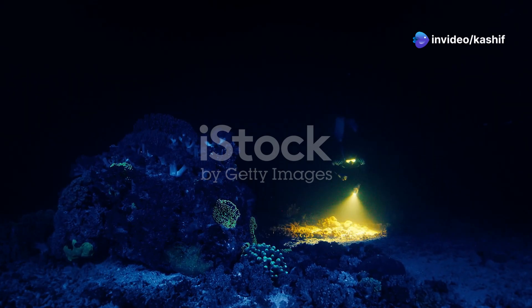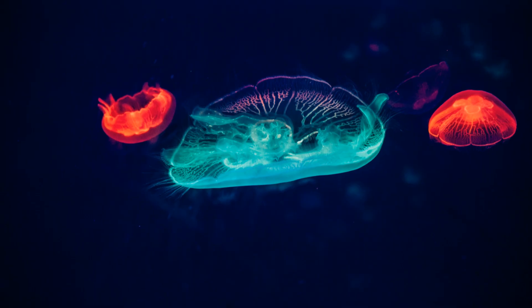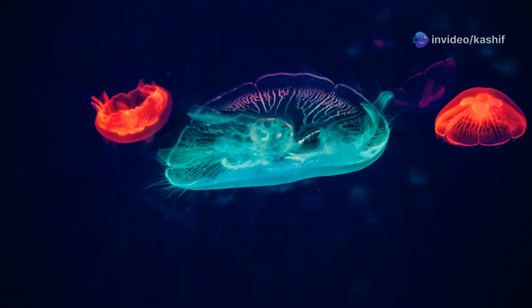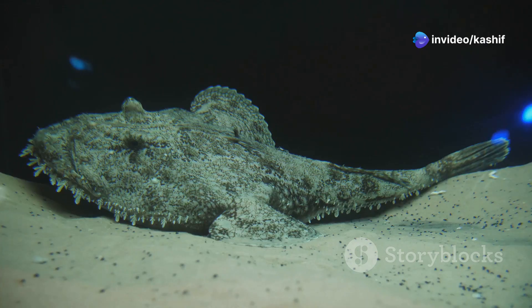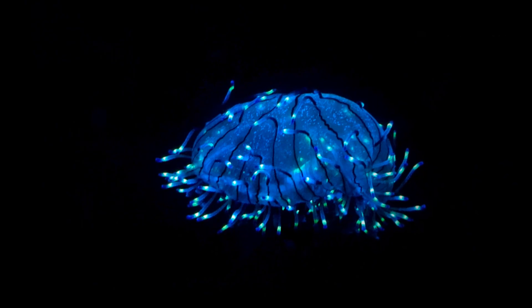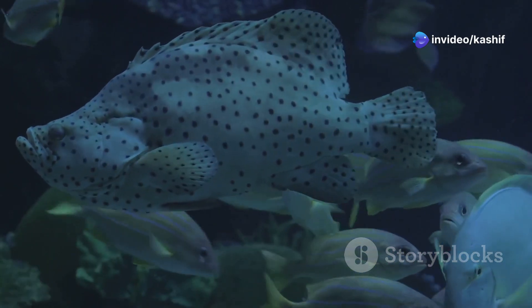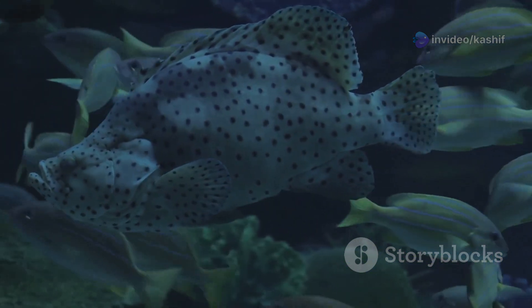In the deep sea, where blue light reigns supreme, the stoplight loosejaw stands out. This fish has evolved a remarkable ability: it can see and produce red light. Red light is invisible to most deep sea creatures, giving the stoplight loosejaw a significant advantage. The stoplight loosejaw uses its red light to hunt. Its prey, unaware of the invisible beam, remains oblivious until it's too late. The stoplight loosejaw's red light is a testament to the diversity and ingenuity of bioluminescence in the deep.